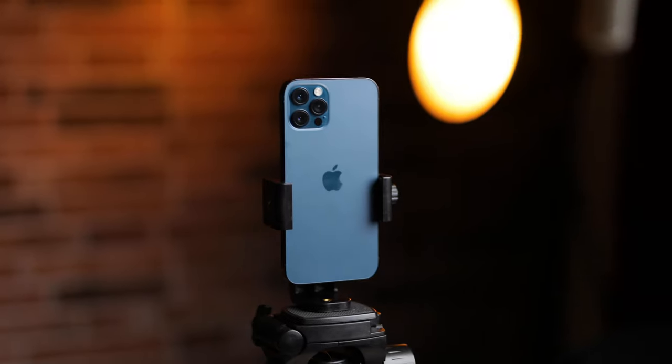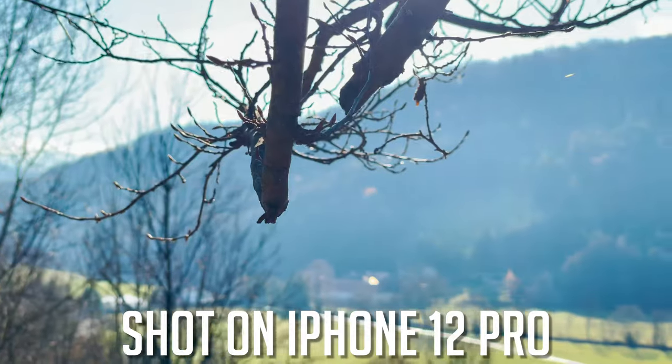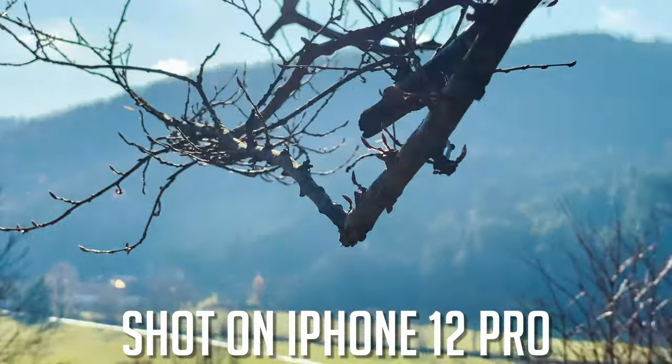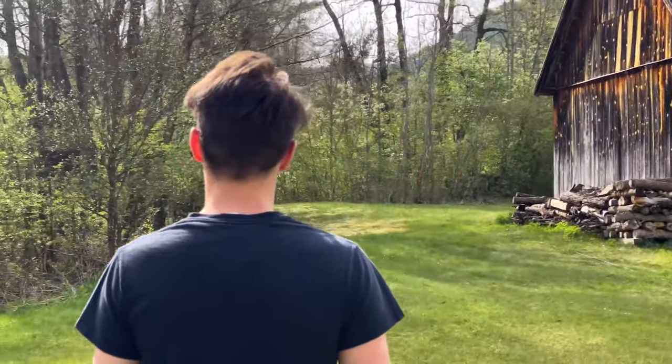The last camera you get on the iPhone is the telephoto lens — 2x on the regular Pro and 2.5x on the Pro Max. The standard iPhone 12 does not get a telephoto lens at all. In my opinion the quality of the telephoto was massively improved. I didn't like the way it looked on the iPhone X or the 11 Pro, but here the image is really sharp and overall very good — a great upgrade.